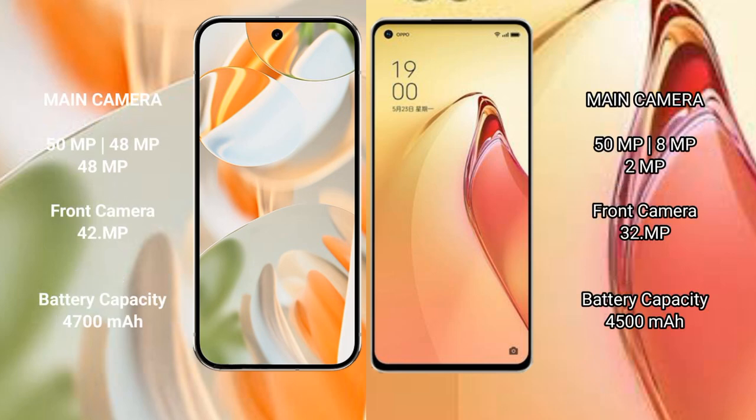Google Pixel 9 Pro rear setup: triple camera setup — 50MP, 48MP, 48MP. Oppo Reno 8 Pro Plus rear setup: triple camera setup — 50MP, 8MP, 2MP. Google Pixel 9 Pro front camera: 10.5MP. Oppo Reno 8 Pro Plus front camera: 32MP.